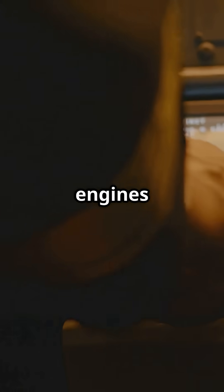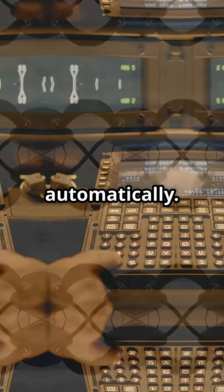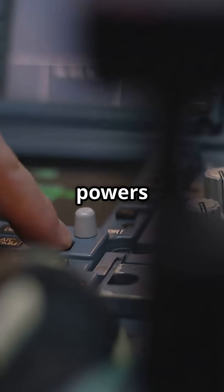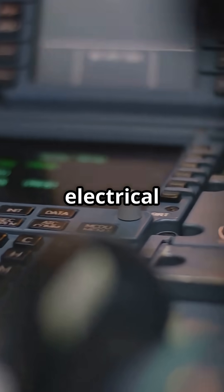If you lose both engines and all main generators, it drops automatically. Once deployed, the RAT spins using airflow alone.